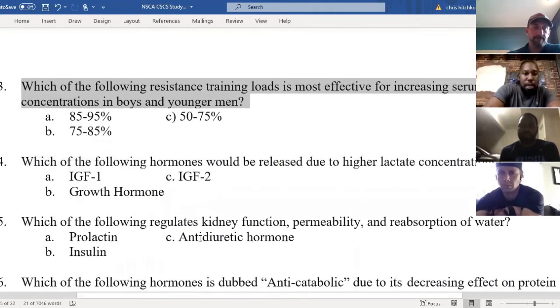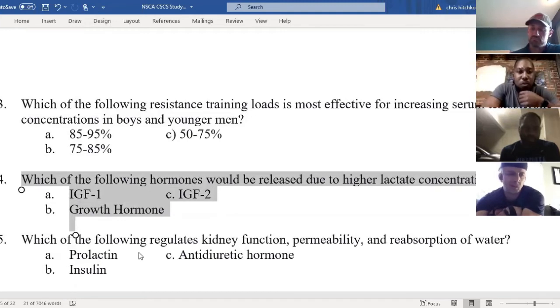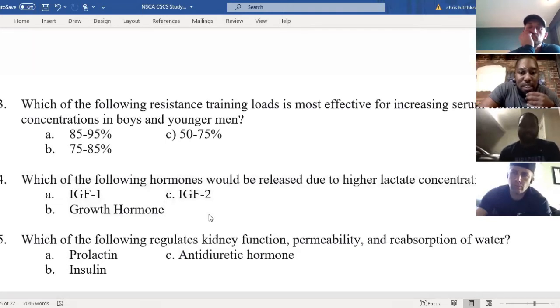Finally, which of the following hormones will be released due to higher lactate concentrations? A: IGF-1, B: growth hormone, C: IGF-2. One participant changed their answer to A, but the correct answer is B — growth hormone. You should have stuck with your first answer.